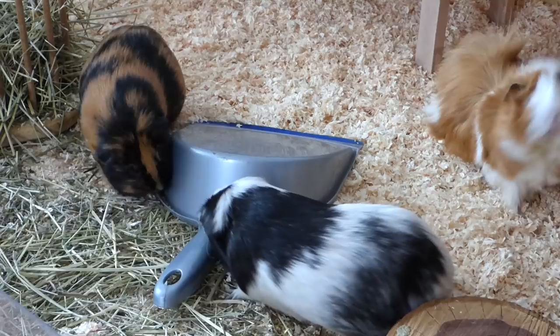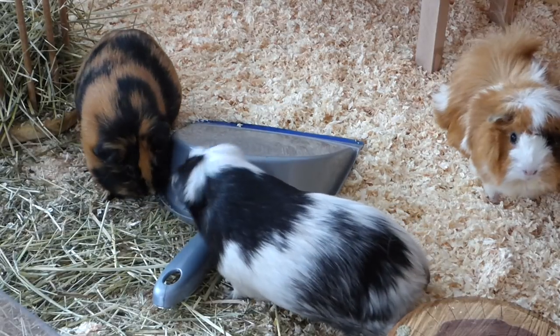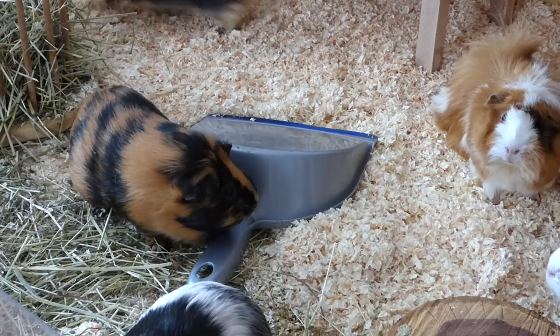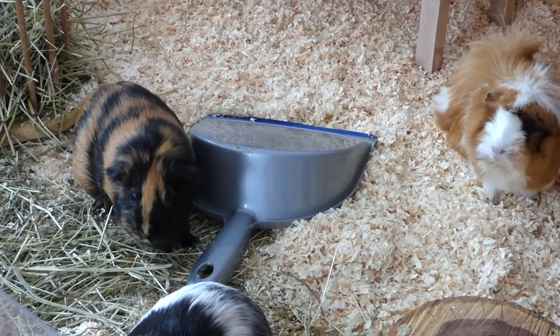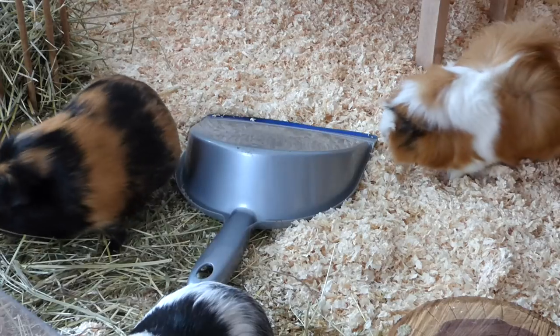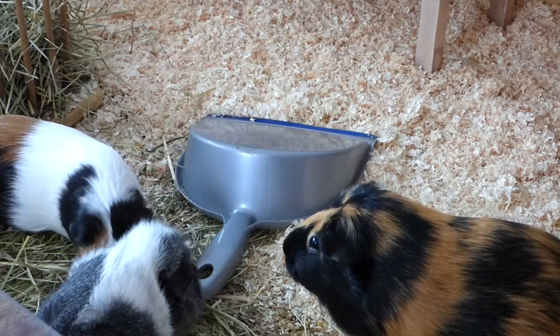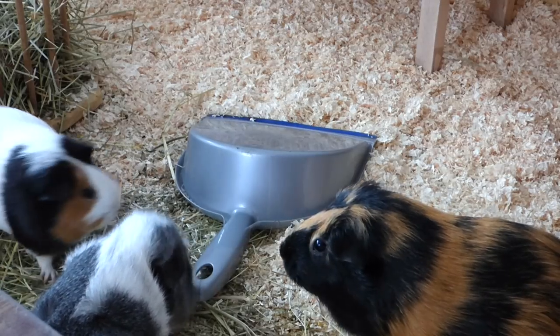Probably the quickest, easiest, and cheapest way to motivate your guinea pigs is to put random guinea pig-safe items in their cage. Just cleaned the guinea pig room and have a dustpan in your hand? Put it in the cage for a few minutes. About to refill the hay from a hay box? Put the box inside the cage a few minutes before you refill their hay. Guinea pigs love to explore new items in their cage.